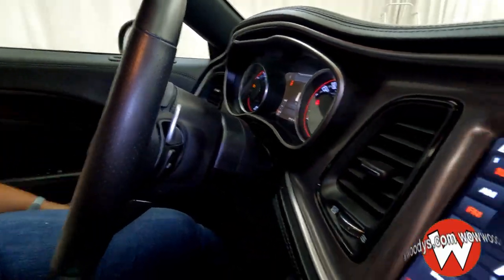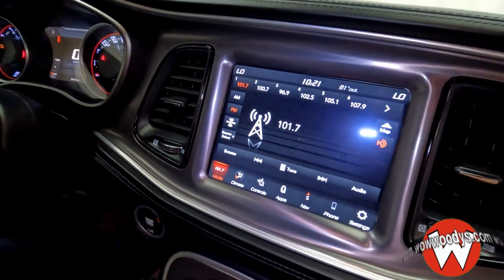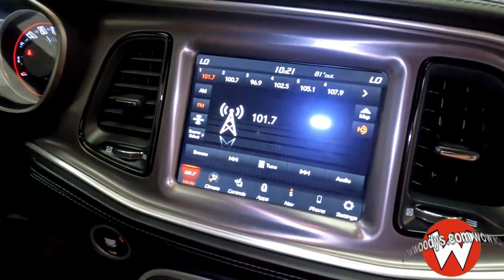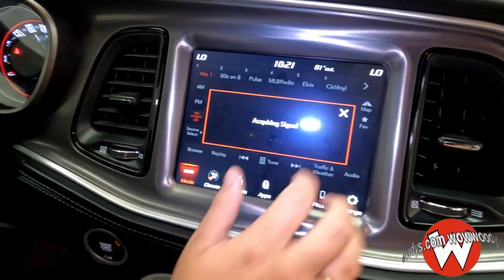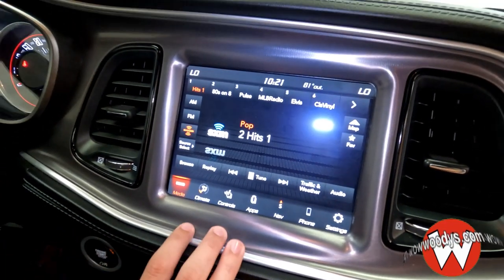You have audio controls and paddle shifters behind the steering wheel. Checking out your Uconnect Media Center, you have your AM/FM with that SiriusXM satellite. And since this is a certified vehicle, you will get three months free so you can check it out and see if you like it.